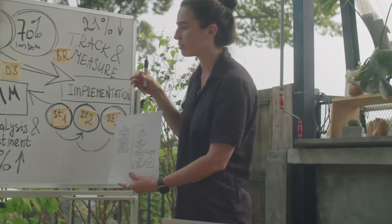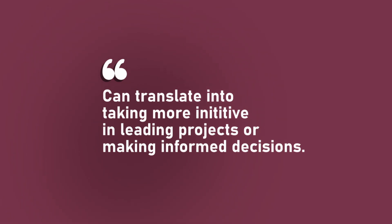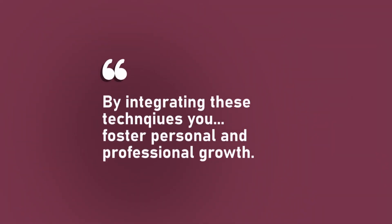Prompt chaining involves breaking down problems into smaller, manageable parts and addressing them sequentially, which strengthens your analytical and problem-solving capabilities. Feeling assured in your ability to guide AI responses effectively can translate into taking more initiative in leading projects or making informed decisions independently. These techniques empower you by giving you greater control over your interactions and fostering a proactive mindset — instead of passively receiving information, you engage actively by asking targeted questions and seeking deeper understanding.